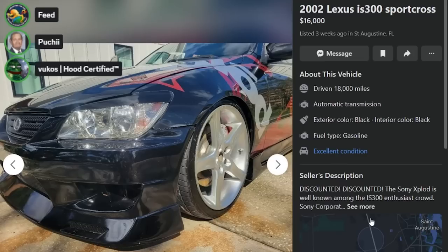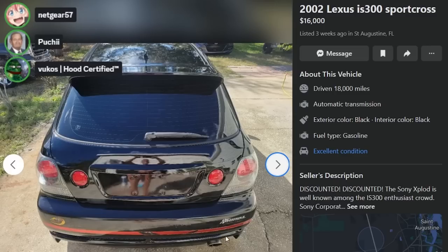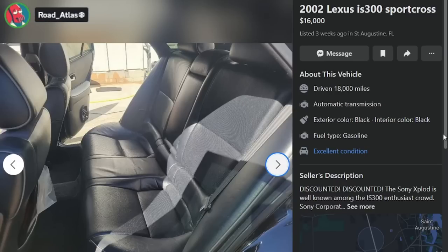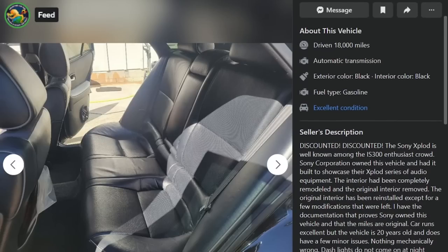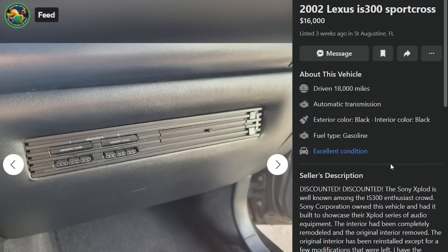That wagon is gorgeous. It's the Sony Explode edition Sport Cross, and this dude's nude. This is in Florida. The Sony Explode is well-known among the IS300 enthusiast crowd. Sony Corporation owned this vehicle and had it built to showcase their Explode series of audio equipment. The interior had been completely remodeled and the original interior removed, then later reinstalled except for a few modifications that were left. He has documentation proving this was owned by Sony.